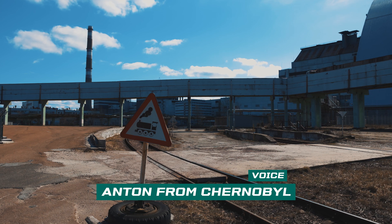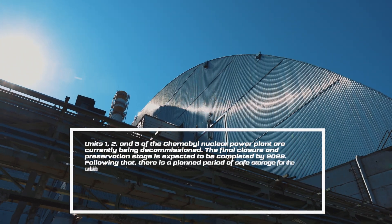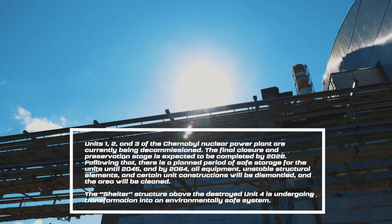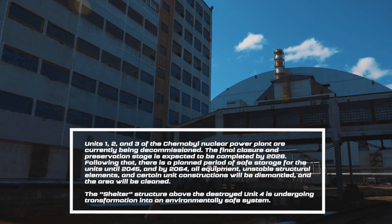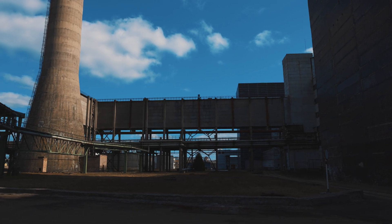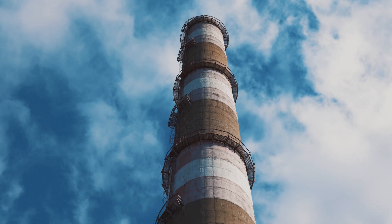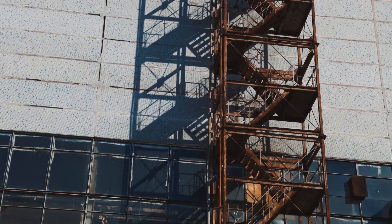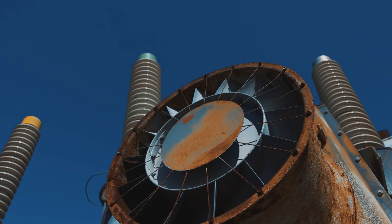Hello everyone, as always it's Anton from Chernobyl. In this video I want to take you on a short working stroll along the local perimeter of the entire Chernobyl nuclear power plant. A couple of years ago my team and I filmed a video project for the Chernobyl NPP, which was later used to create virtual postcards, and now I want to share these videos with you. You'll be able to immerse yourself in a real industrial paradise — the entire area around the plant is filled with various technological installations, transformers, and mechanisms.